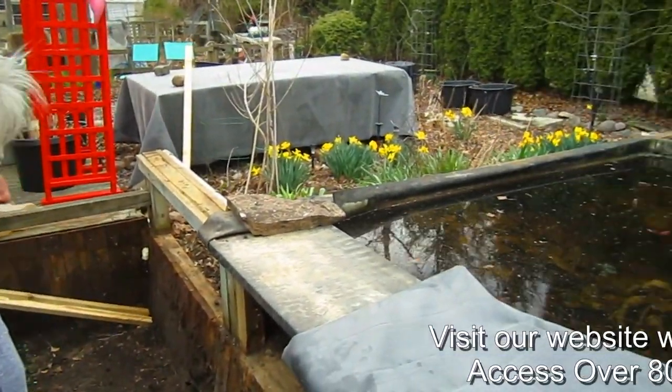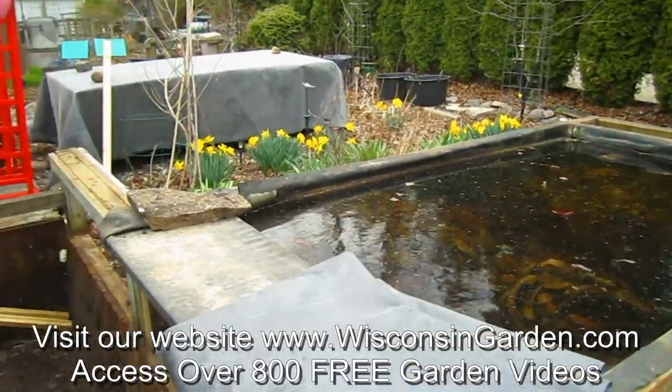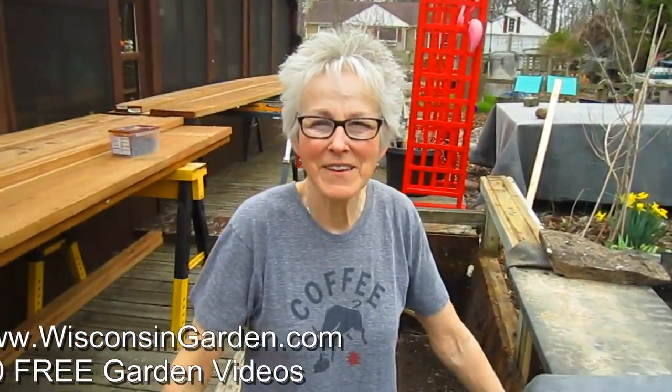I'm also rethinking how we're going to have the third tier of the waterfall. I don't know if I'm going to have a box filled with water that overflows, or if I'm going to create some kind of PVC tubing sculpture that spits it out. That sounds like fun.